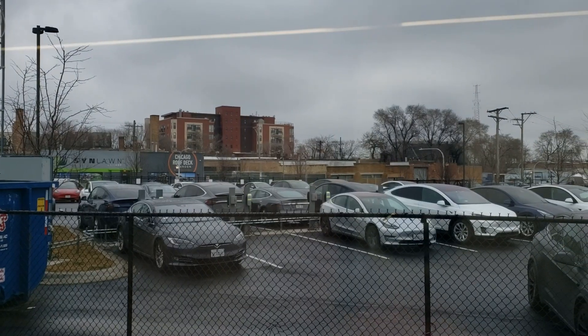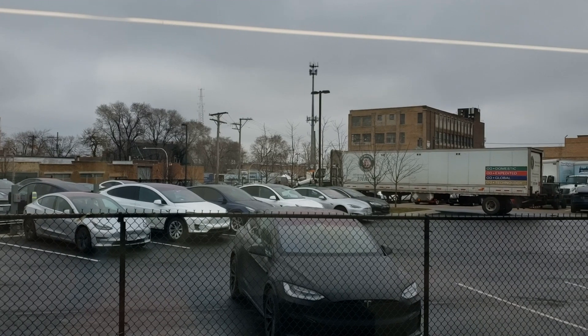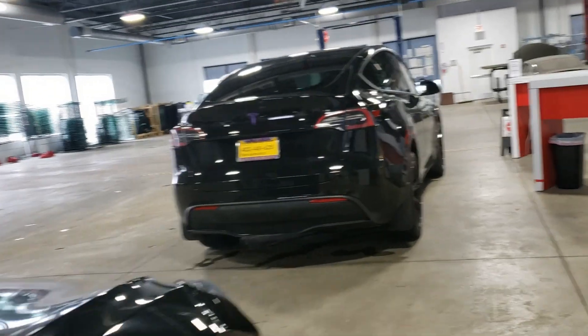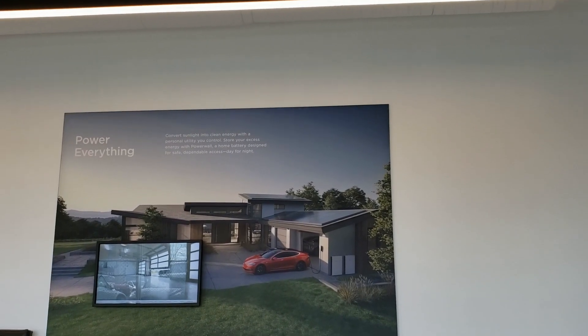So when I decided to go to the Tesla service center, they recognized pretty early on that there was a bigger problem. They kept the car for most of the day last week and were able to diagnose it needed a new TPMS module, and they were spending a ton of time working on it.